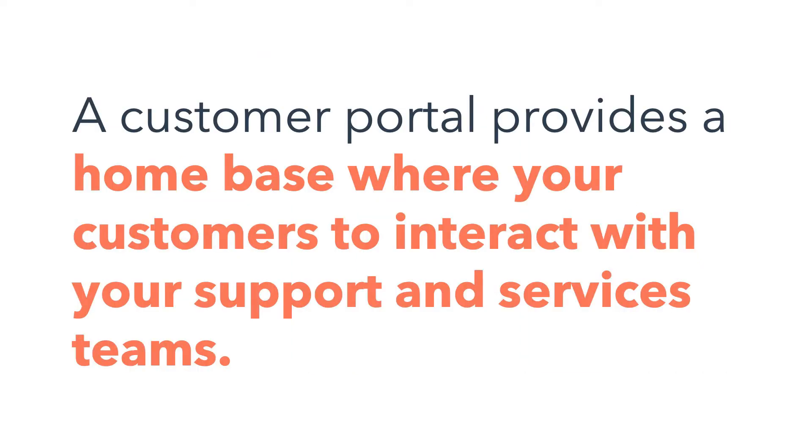Enter Customer Portal. A customer portal provides a home base where your customers can interact with your support and services team. Available for Service Hub Professional and above, it's a secure place for your customers to track and manage their open and closed support tickets, or file a new ticket, so they can take charge of their service experience and be reassured that their problems are being addressed.